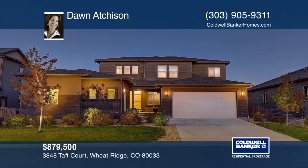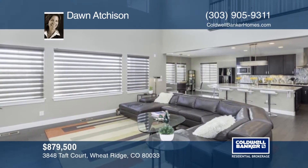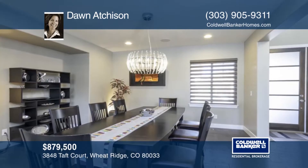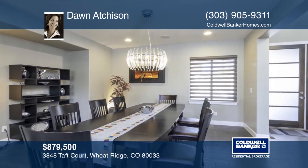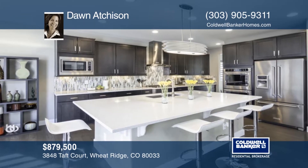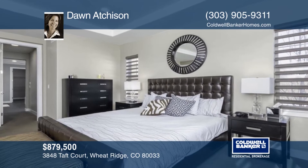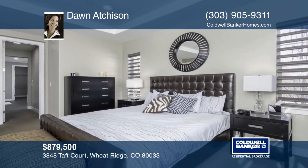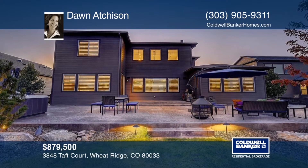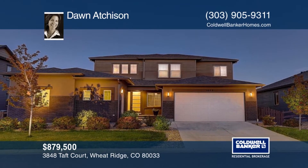You'll find amazing custom upgrades throughout this newer home located in the desirable Applewood community. This home is only three years old with a large open floor plan, hardwood flooring, Hunter Douglas remote activated blinds, and more. There's a professionally finished basement with wet bar and all amenities to entertain to the fullest. Beat the rush as this home is new, well-maintained, and in a coveted location. Call Dawn Atchison today.